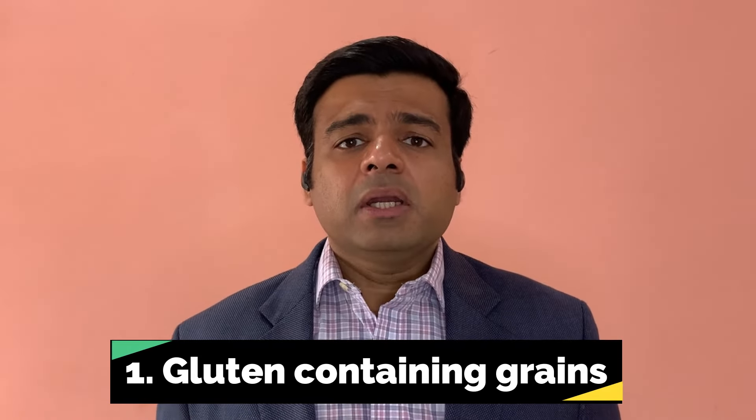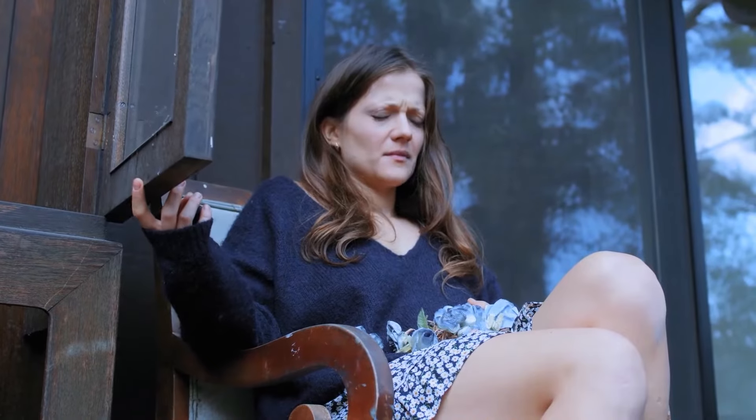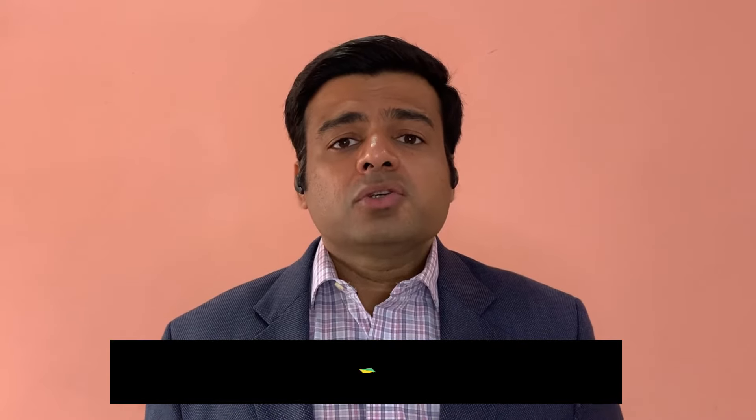The first food to eliminate is gluten-containing grains. Gluten has time and again been shown to be related to several gut problems, including acid reflux, GERD, stomach pain, stomach cramping, and bloating. It is very important to eliminate gluten-containing grains — wheat, rye, and barley — from your diet.